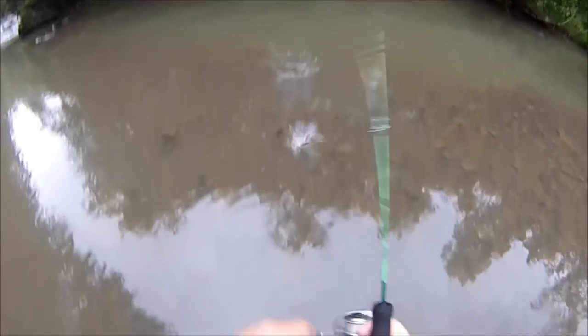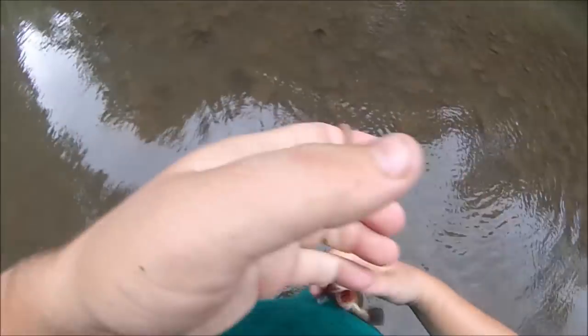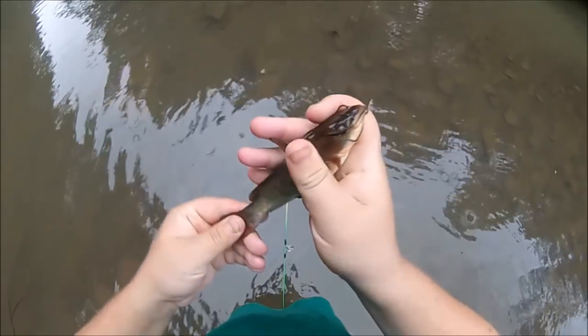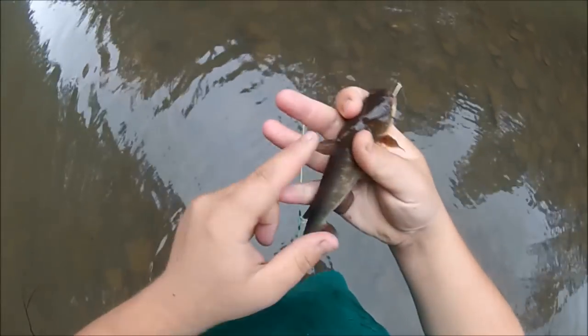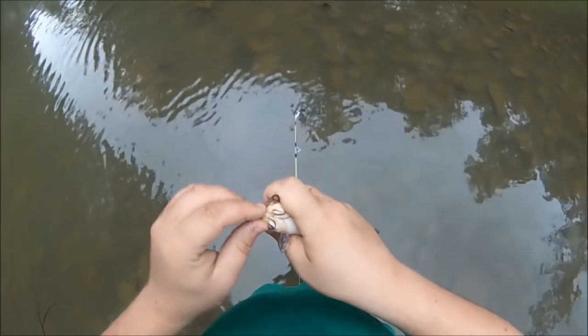What do we got now? A bigger bullhead? Oh, that's crazy. I never catch bullheads out of creeks. Ow — they have really sharp pectoral and dorsal fins. They have a spike in them with venom. That hurts a lot when you get stabbed.